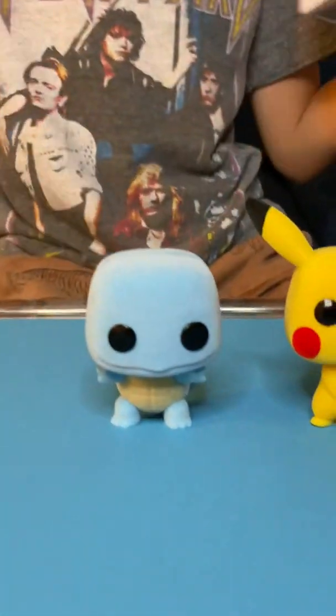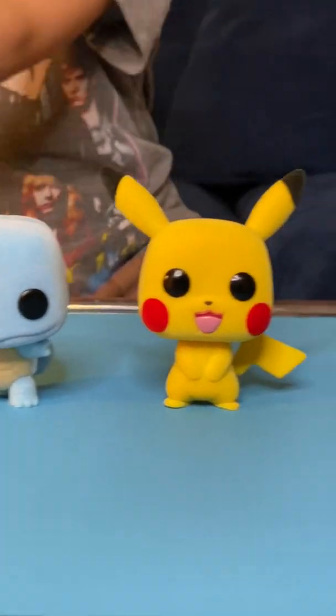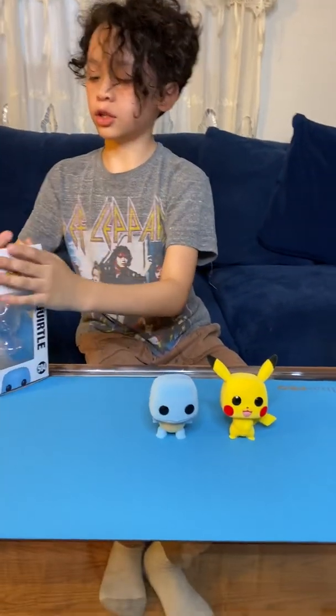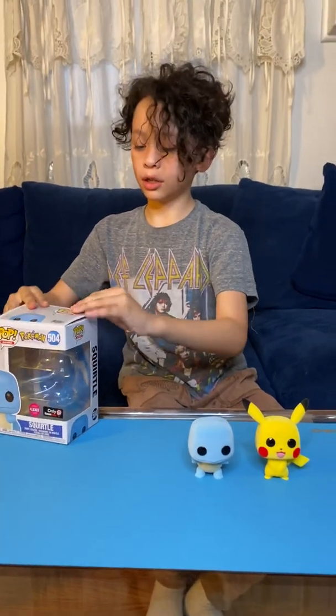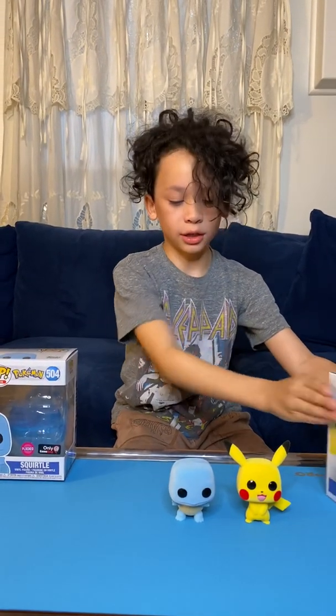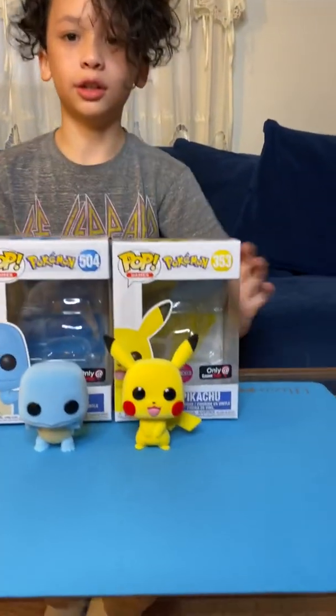Oh, there we go! So we got both of the Pokémon out, and I'm going to put them at a nice angle for you guys — there you go.